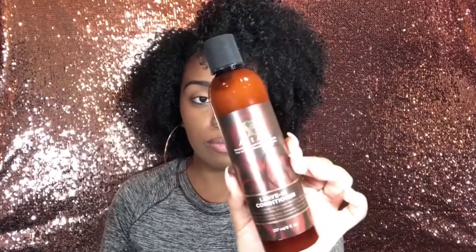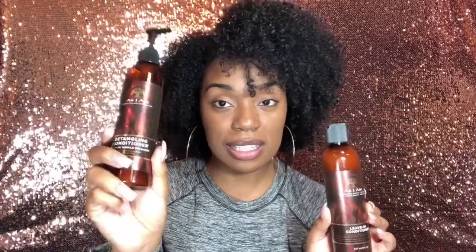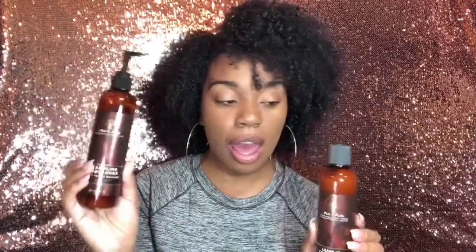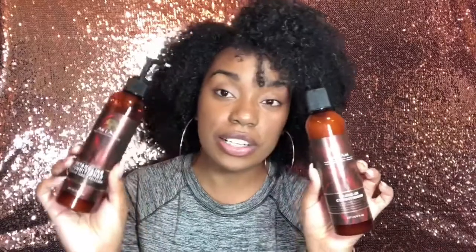Next we're moving on to the leave-in conditioners. I actually have two different ones — the regular leave-in conditioner and the detangling leave-in conditioner. I have tried the detangling leave-in conditioner and it definitely made detangling much easier. I have yet to try the regular one but I'm looking forward to using both of them.